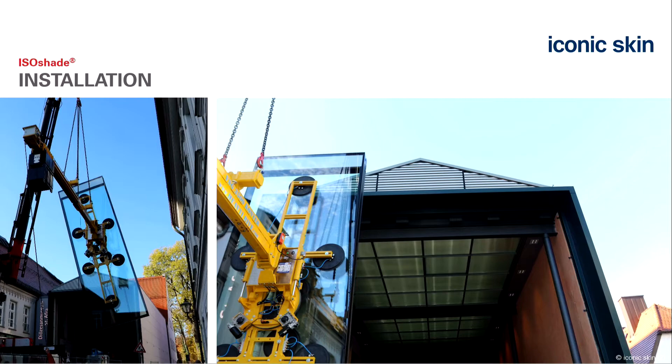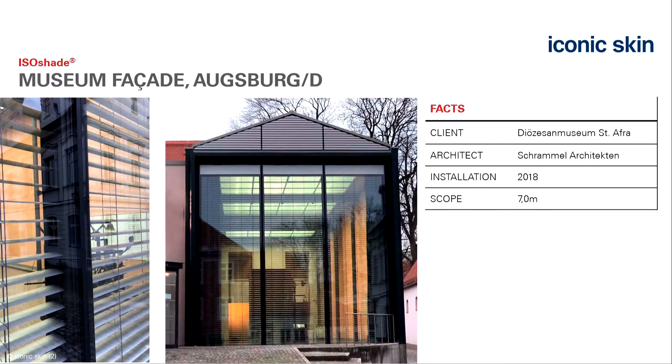Design example: a few impressions from the museum facade. The structurally glazed joint approach is shown here—this is feasible.